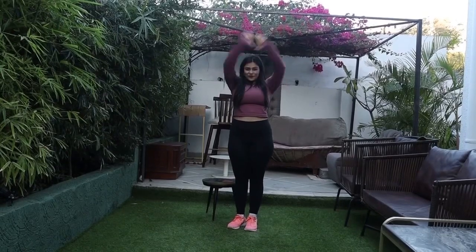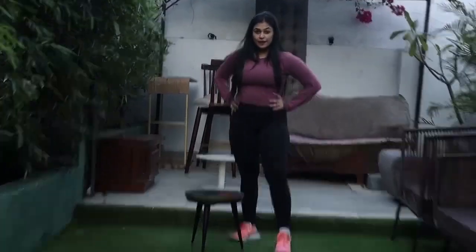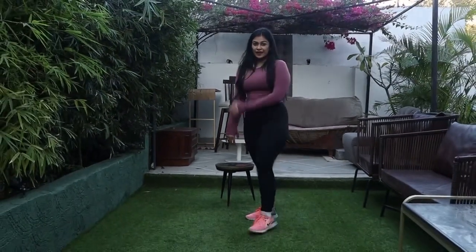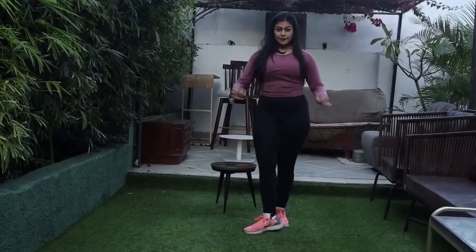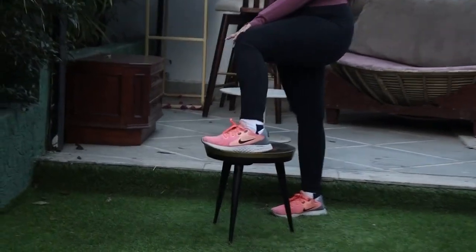In the process of making this haul, I realized I have got a good number of gym wears and now I can't complain of having nothing to wear. This crop top is from Urbanic and is super comfortable. The material is really of high quality and super stretchable. The shoes and tights are from Nike.